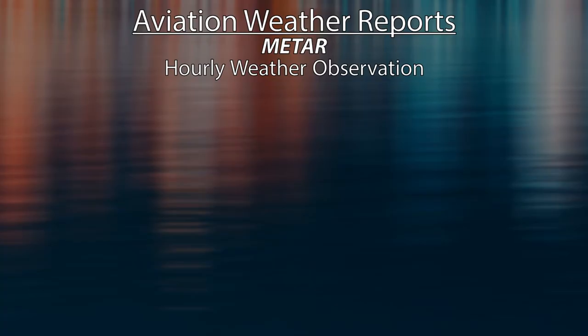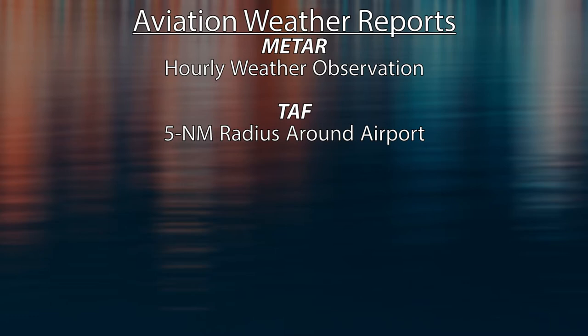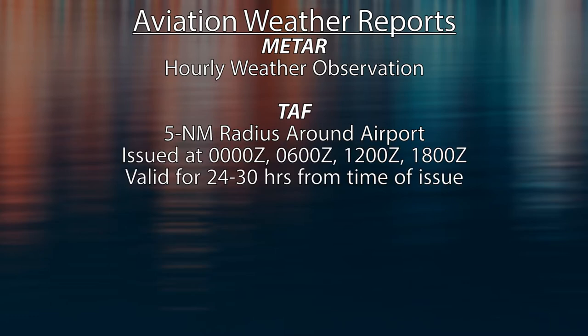METARs are hourly observations that come out usually within the last 10 minutes of the hour. TAFs are forecasts that are valid for a 5-mile radius around the airport, and they come out at 0, 6, 12, and 18 Zulu. Both are read fairly similarly.